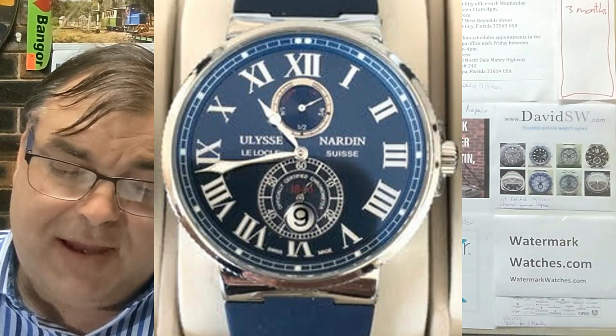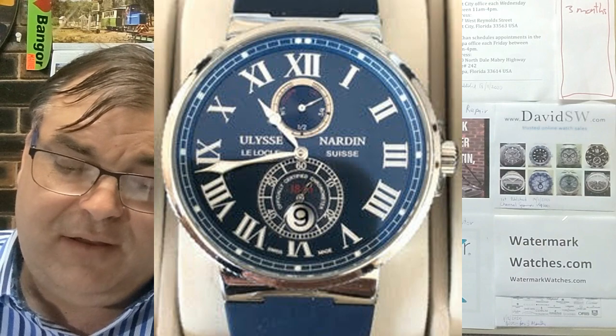My last watch is a Ulysse Nardin Maxi Marine Chronometer, 43mm with ETA movement, purchased in 2016 for $3,600 with box and papers, steel bracelet and rubber strap. I really like the fact they put the Cyclops under the crystal so there isn't any lump like the Rolex. I know you're not keen on Ulysse Nardin. I bought this watch on a whim on vacation. I do wear it and think it's a nice watch, but now that Ulysse Nardin has in-house movements, I just feel a little weird with it.